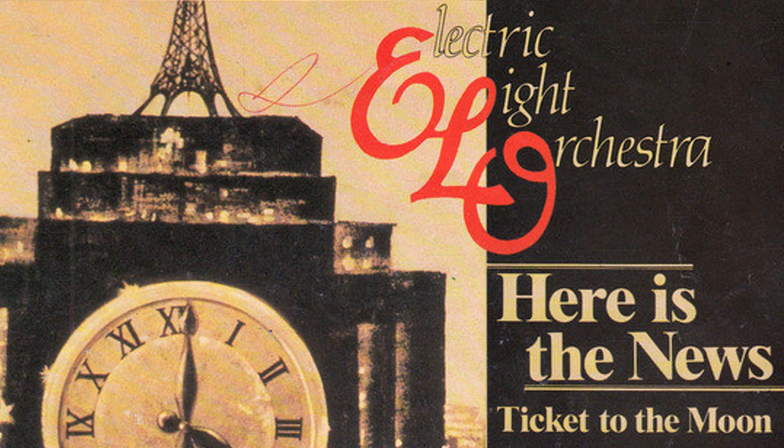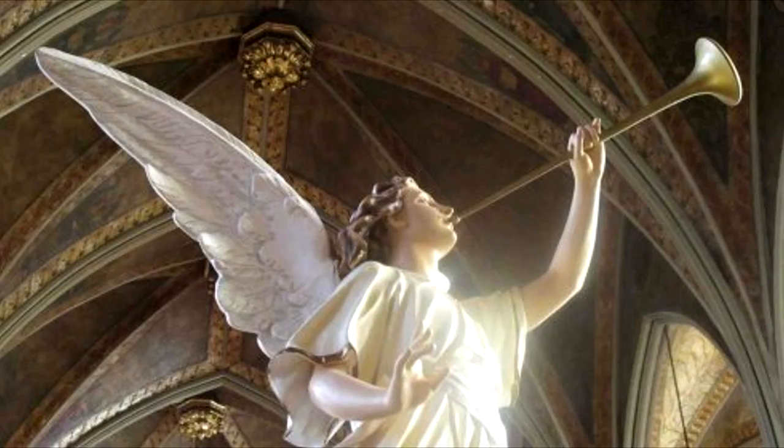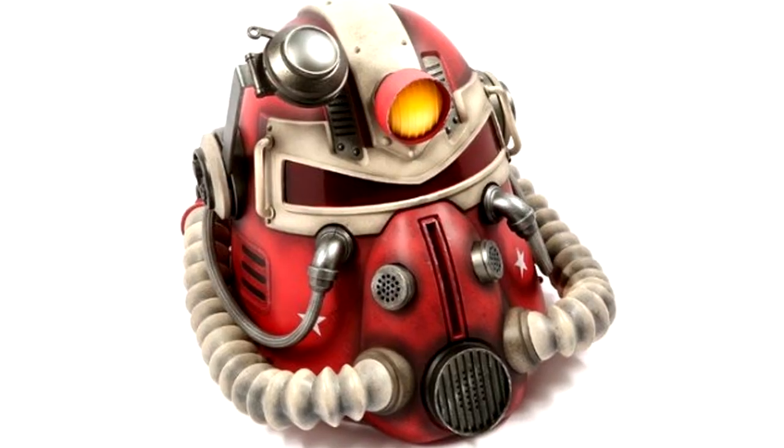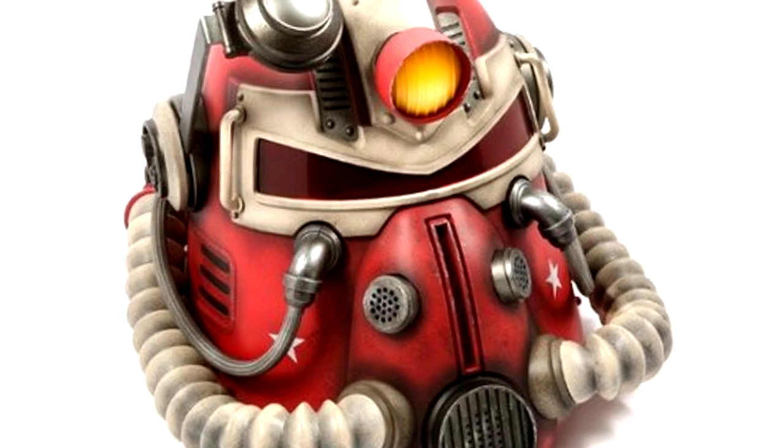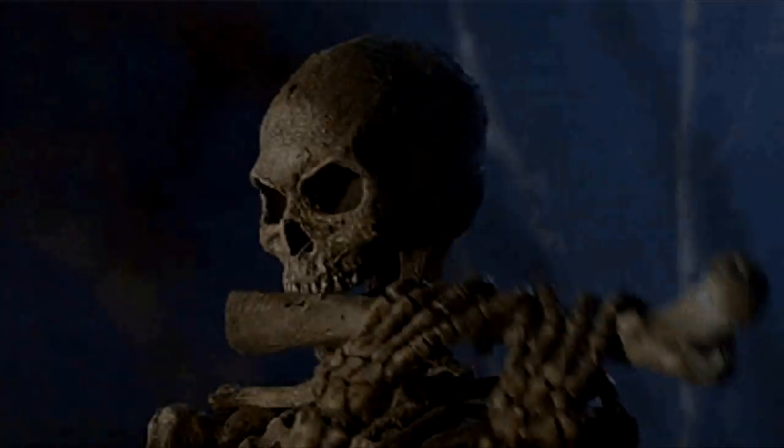Ooh, what news is this? Harken low, what news is this? A Fallout 76 wearable helmet has turned out to be not all that wearable because you could die.